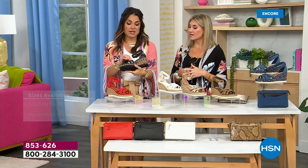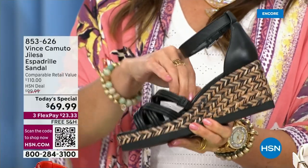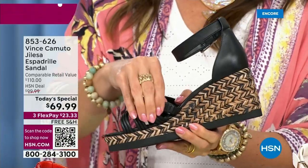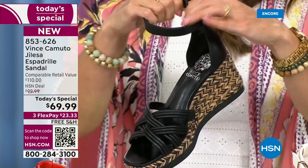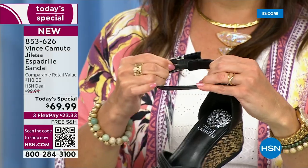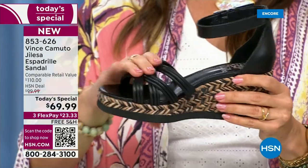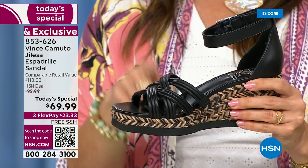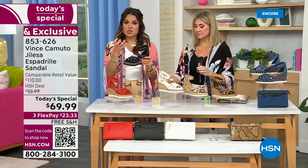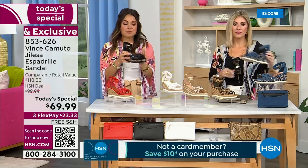And the stretch — there's like an elasticized band here, so when you walk and your foot is pushing up and down it moves with you. And if you notice up here behind the buckle — see how that stretches? So when you're wearing this, when you're moving and walking, you don't have things digging in. This is genuine leather upper on the black, the coconut, and the blood orange, so it's got that malleability — it's soft, it's buttery, absolutely gorgeous.